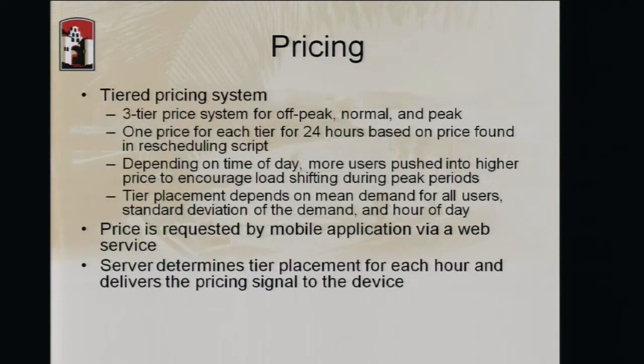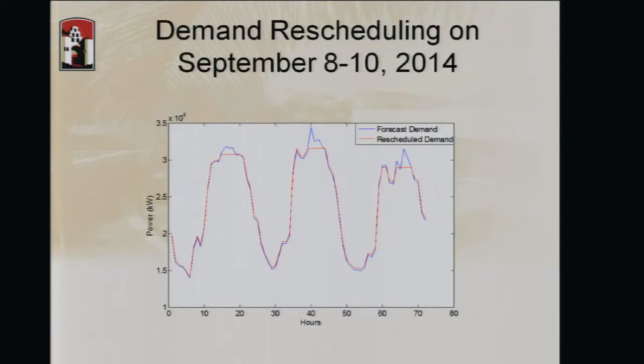We have decided to run a three-tier pricing system where at any particular time there are three different tiers. If you're consuming energy in the middle tier your price is computed differently, and the higher or lower tier prices are set accordingly to encourage people in the higher tier to move their energy consumption to lower tiers. The middle tier is based on CalISO prices, and we adjust the higher and lower tiers based on standard deviation.